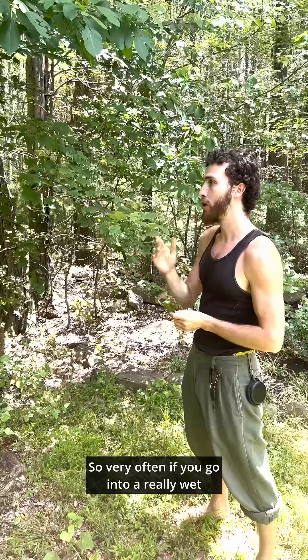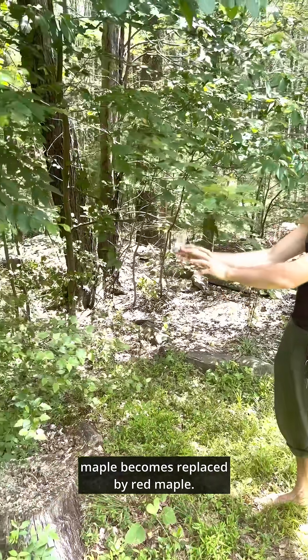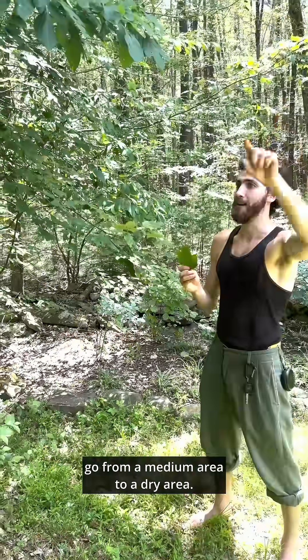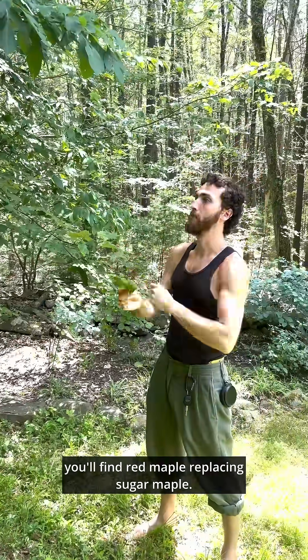So very often, if you go into a really wet area, you'll find that sugar maple becomes replaced by red maple. And the same thing happens if you go from a medium area to a dry area. As you go up into a rocky hillside, you'll find red maple replacing sugar maple.